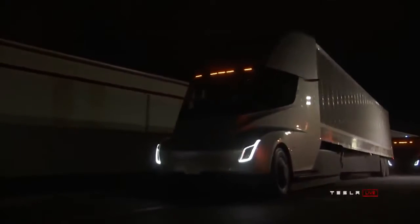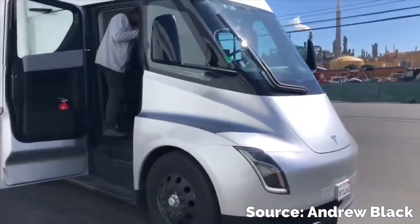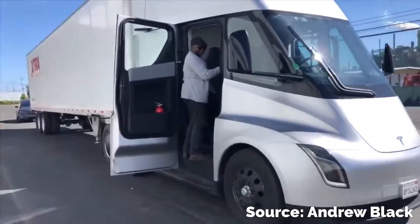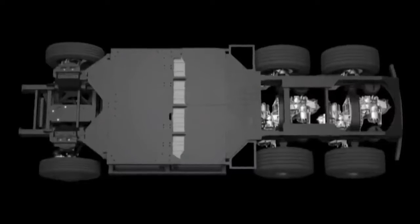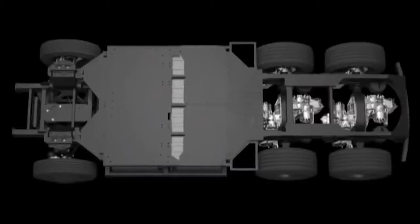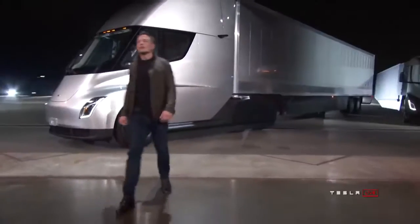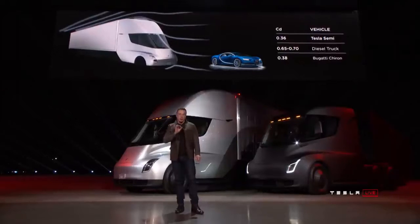Tesla has already done a lot of work on updating its Model S and Model X passenger flagships, but these are just a couple of similar planned new products for this year. Much more significant events are the launch of the electric semi-truck and the Cybertruck pickup truck. And judging by the way events are developing, the first on the conveyor will be the semi-truck. One of the users managed to capture on video its pre-production copy.